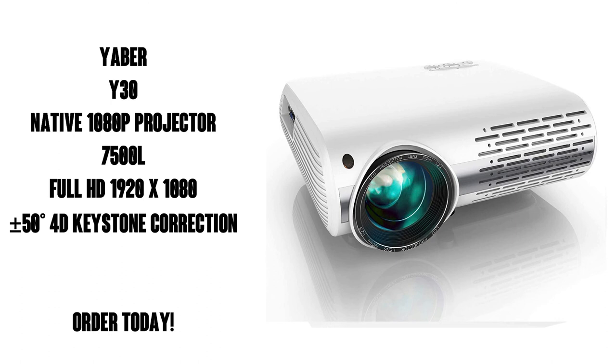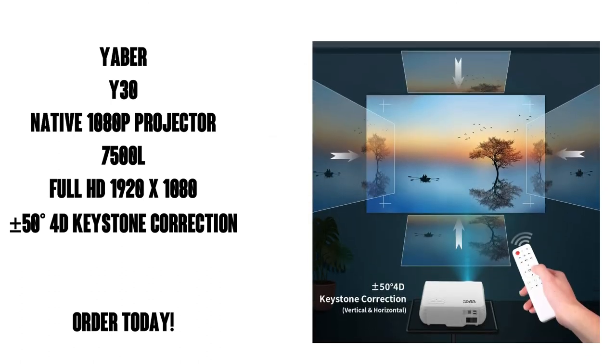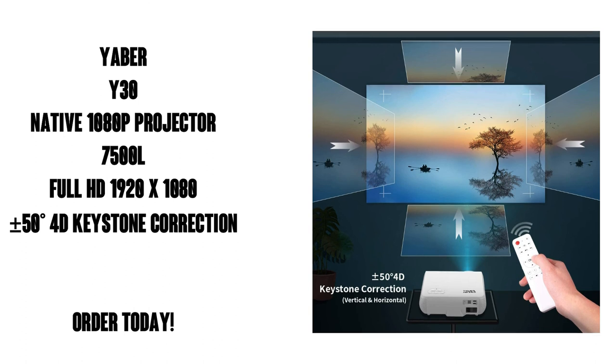Well, there you go. Pick up the Yeaber Y30 native 1080p projector today. You can get it with Amazon Prime, which means free shipping and free delivery. Very nice. I think you're gonna love it.